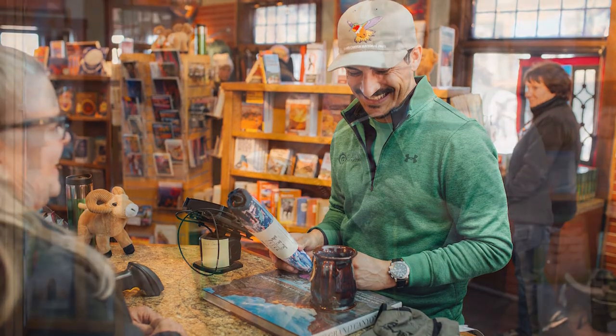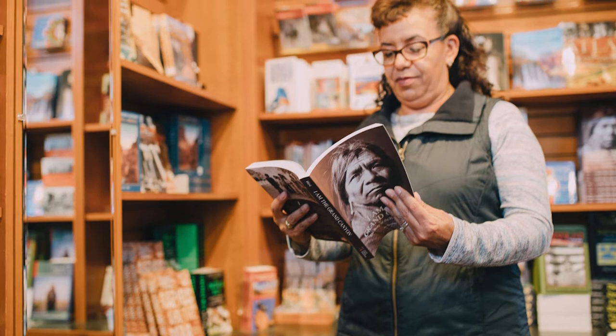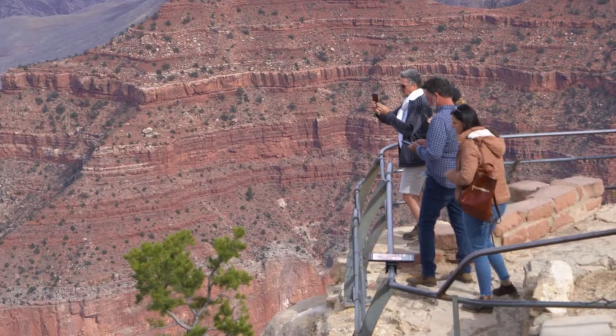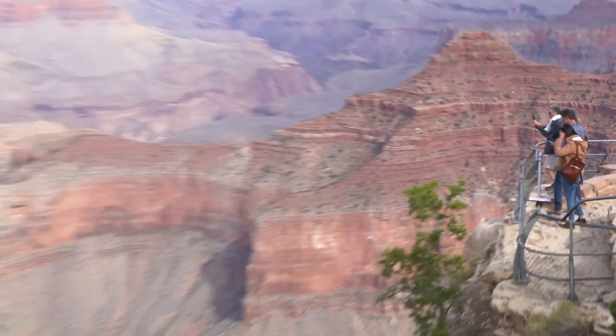Purchases help fund projects at the park, including trail restoration, education, wildlife protection, habitat restoration, cultural heritage, and dark skies.